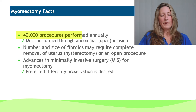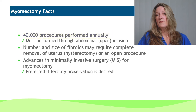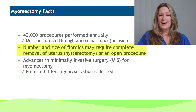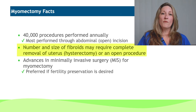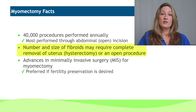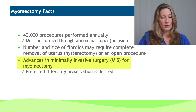Myomectomy is removal of just the fibroid. About 40,000 procedures are performed annually, and these are frequently performed through an open incision due to the difficulty of performing it laparoscopically. The robot makes a big advantage — it allows us to remove multiple fibroids and to repair that much more easily than traditional laparoscopic surgery, while still allowing the patient that minimally invasive approach.